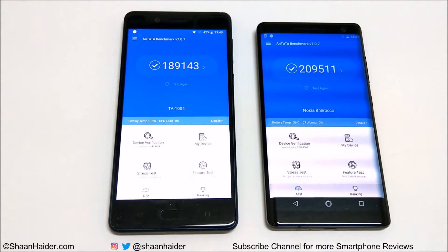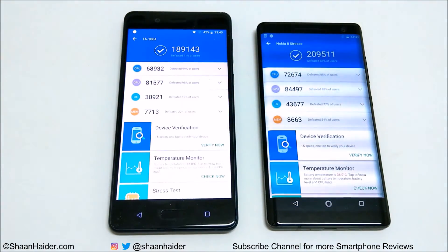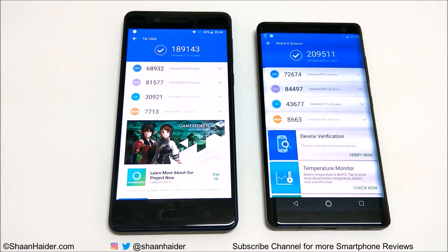The Nokia 8 scored 189,143 in Android Benchmarking, so the Nokia 8 Sirocco scored about 20,000 more points. Looking at the individual test score results, you can compare CPU, GPU, UX, and memory scores as well. In all of these tests the winner is Nokia 8 Sirocco, with the major difference coming in UX, even though both devices run on the exact same hardware and Android version.